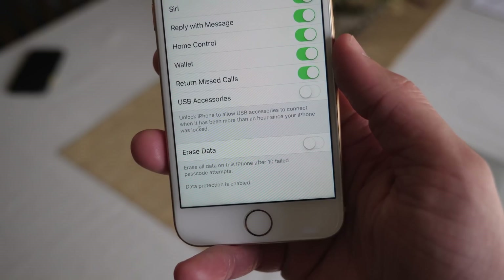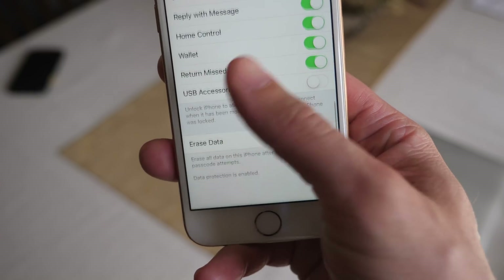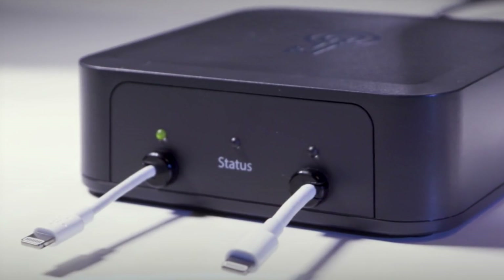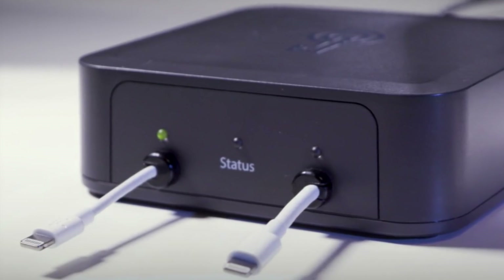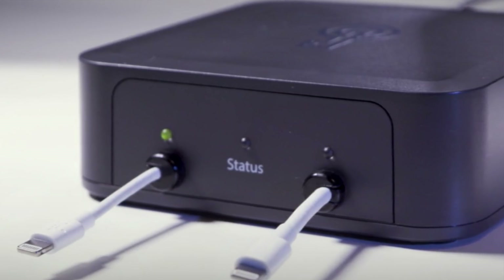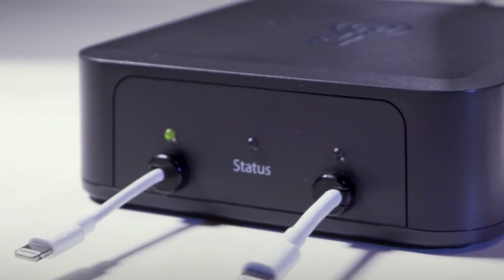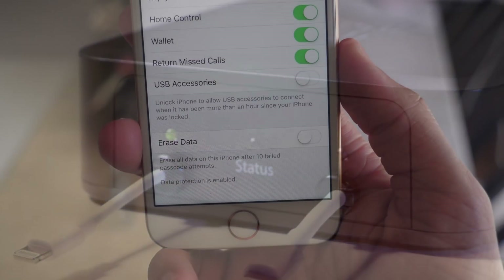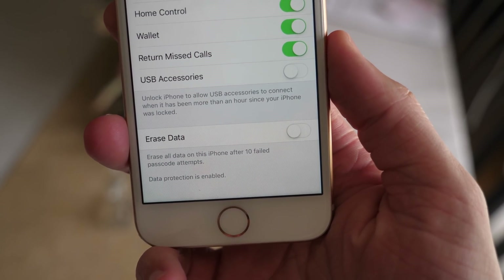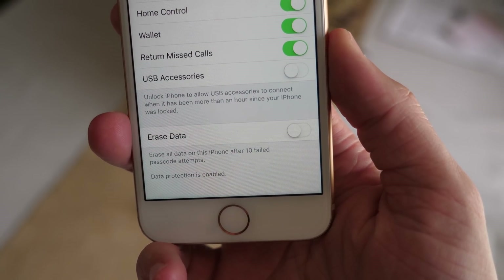It says 'Unlock iPhone to allow USB accessories to connect when it has been more than one hour since your iPhone was locked.' This is here first and foremost to counteract a law enforcement brute force passcode hacking tool called GrayKey. With that enabled, GrayKey can just keep trying and you won't have to enter your passcode after one hour. With that disabled, GrayKey — or any malicious USB accessory — can only try to access your iPhone for one hour before you'll have to enter your passcode again.